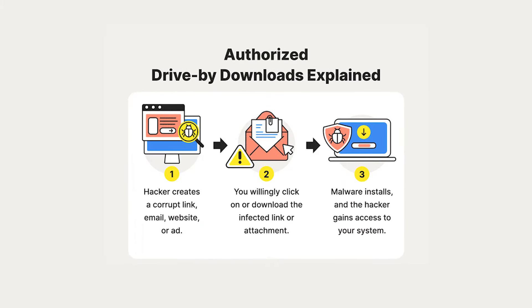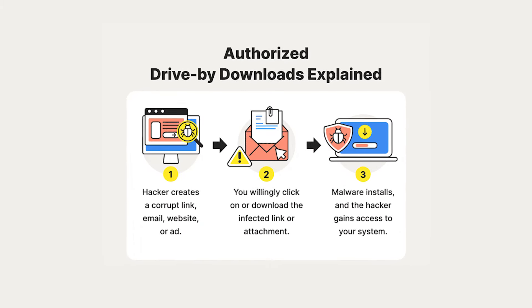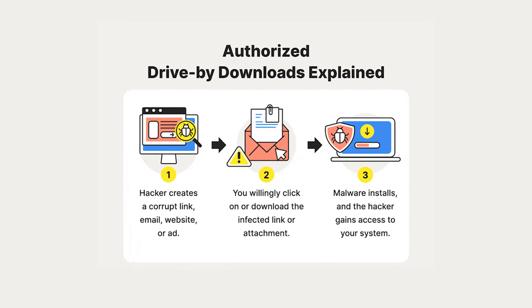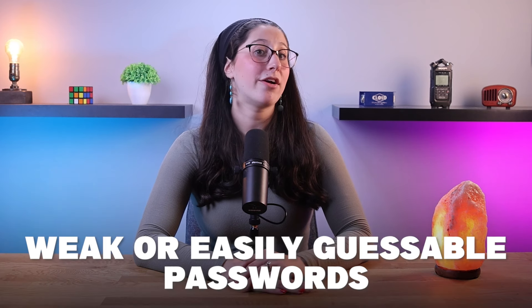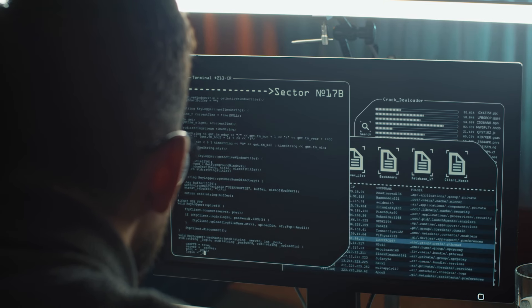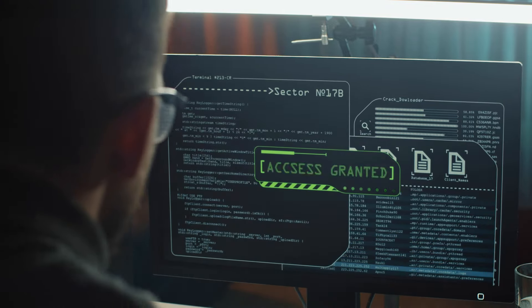Nowadays, even ads on certain websites can trigger drive-by downloads if you click on them, which would install malware on your computer without your consent. Lastly, weak or easily guessable passwords can be exploited by malware to gain unauthorized access to systems. And most of the time, if you're using similar passwords for all your accounts, you're basically giving these criminals access to everything related to you.